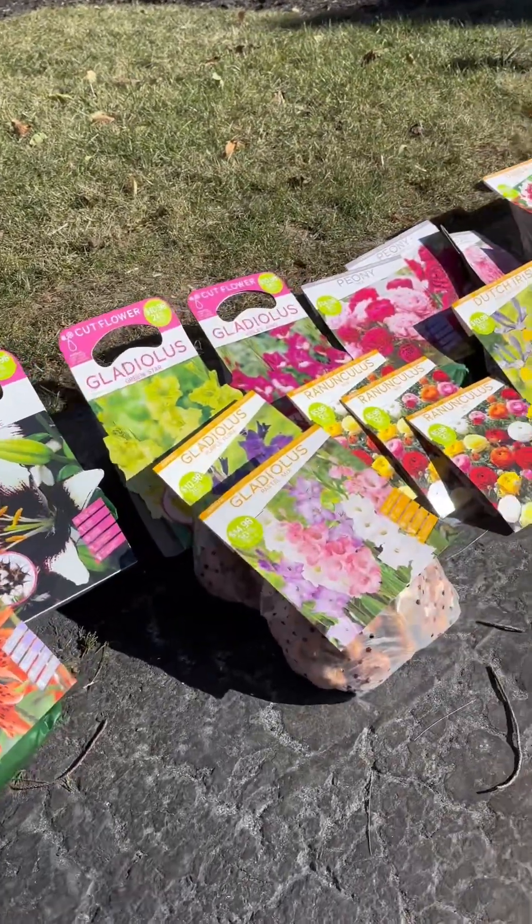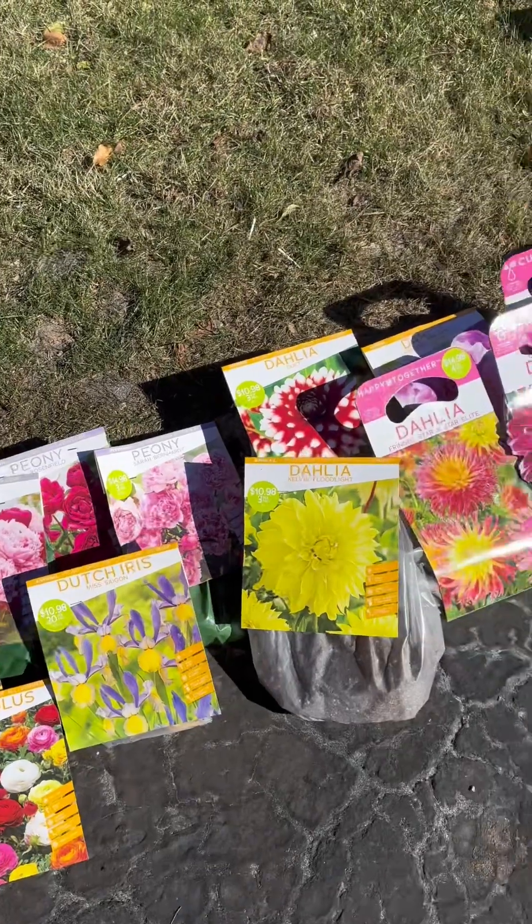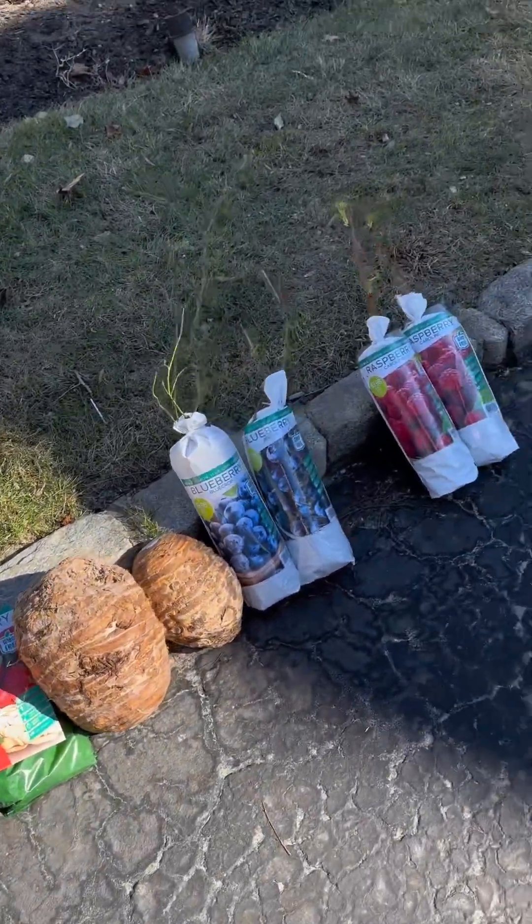Hey guys, welcome back to Gardening in Cold Spring Harbor. We are in Long Island, New York, Zone 7a. I wanted to make this brief quick video to show you guys what exactly I ended up purchasing from what I called the hidden gem section at my local Home Depot this morning. I ended up buying half a trunk full of gorgeous tubers, roots, and bulbs. Come with me, let's take a quick look.